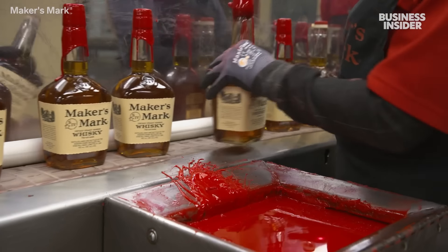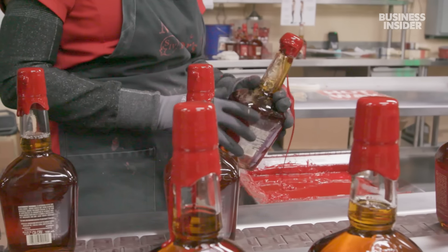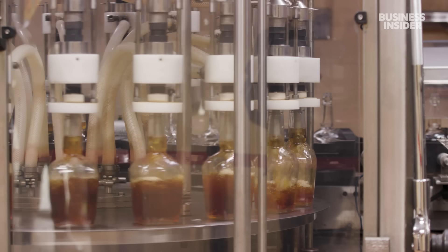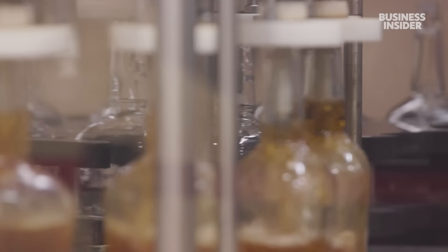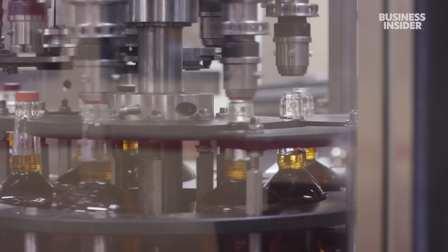For over six decades, a coating of red wax has been the signature look for one of America's best-selling bourbons — Maker's Mark. It takes at least six years to age one bottle, and the company's distillery in a tiny Kentucky town pumps out nearly 150,000 of them in one day.